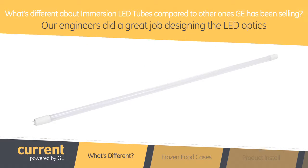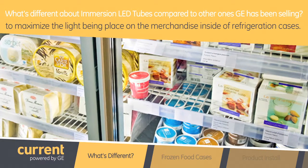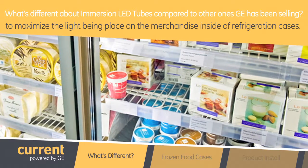First and foremost, it's the optical performance of our product. Our engineers did a great job designing the LED optics to maximize the light being placed on the merchandise inside a refrigeration case. Now, one thing I notice when I go shopping is that the frozen food cases are different than the cases that have packaged meat and dairy products in them.